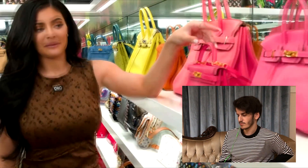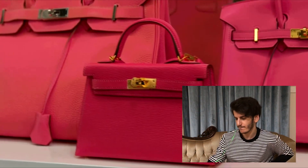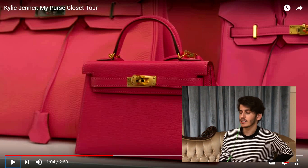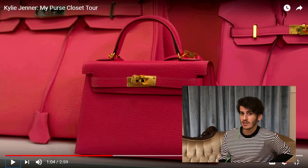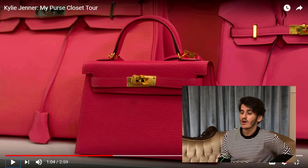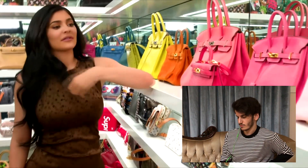Kylie says Kourtney gave her this bag, which she thinks is super cute and was really surprised by. From what I've heard, this bag is so scarce — the fashion house does not produce them in huge quantities, they're so limited, and if you buy one secondhand the minimum you should expect to pay is twenty-five thousand dollars. And this bag can barely fit a piece of toast.